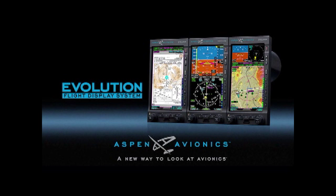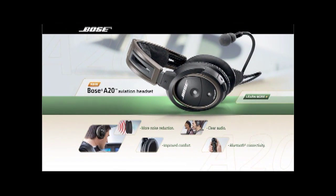Brought to you by Aspen Avionics, the most flexible and affordable glass cockpit system, and by the Bose A20 aviation headset, their most advanced pilot headset ever.